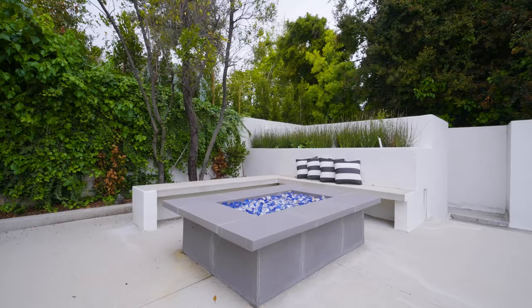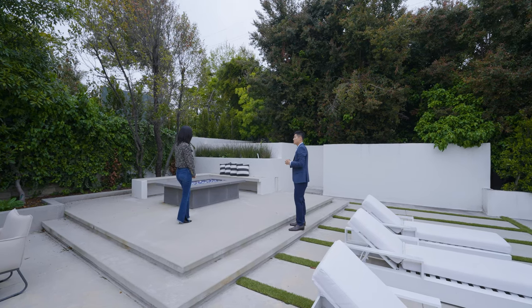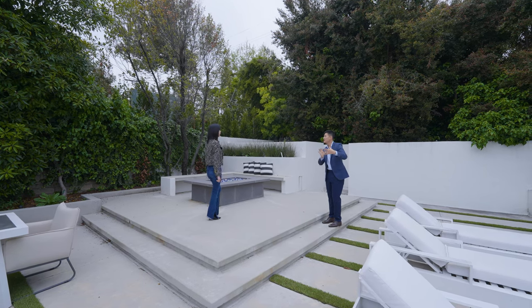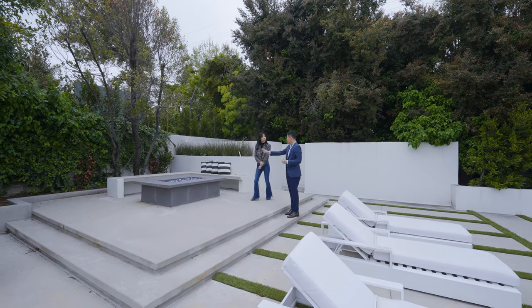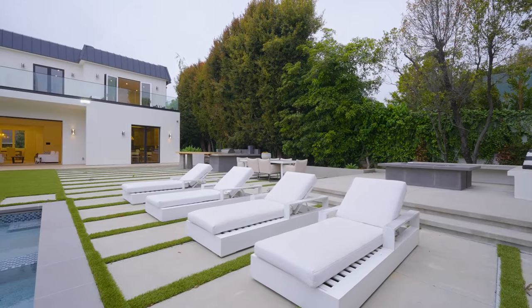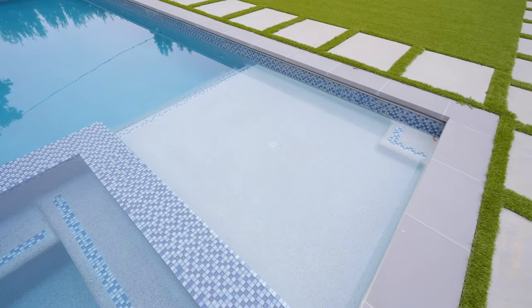Fire Pit位置摆得很好——离房屋有一定距离。很多豪宅的Fire Pit摆太近，失去了围炉篝火那种孤独感和仪式感。这个位置让人真正能享受围炉的感觉，靠近房子的地方摆暖灯就好。泳池是长方形，一侧是热泡池，可以容纳三到五个朋友，另一侧是深水潜水区，热水可以流入主池给整个泳池加温。